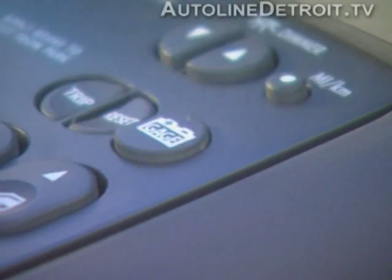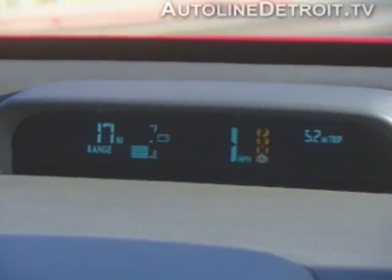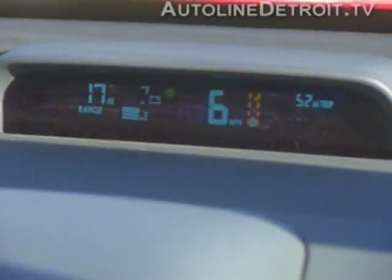The gauge button will let you know about the current power consumption of the vehicle. Other displays include the speedometer, gear selection, odometer, and trip odometer.